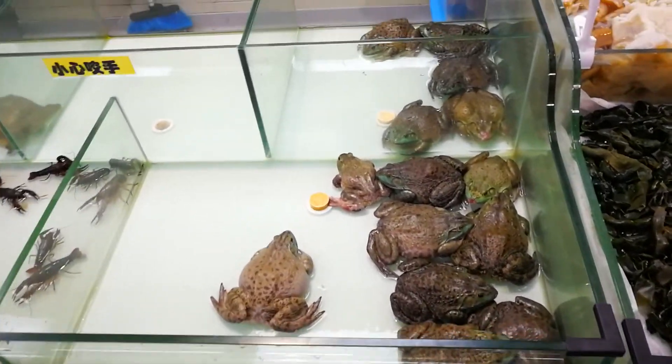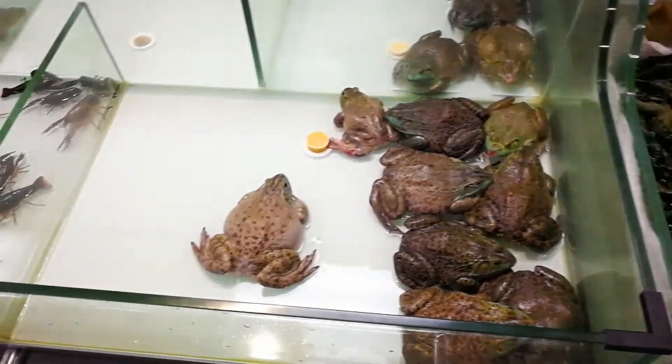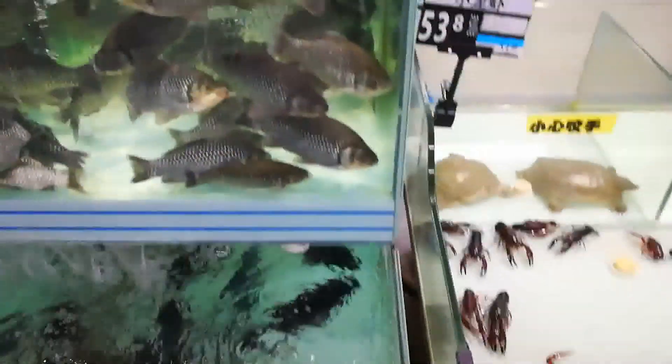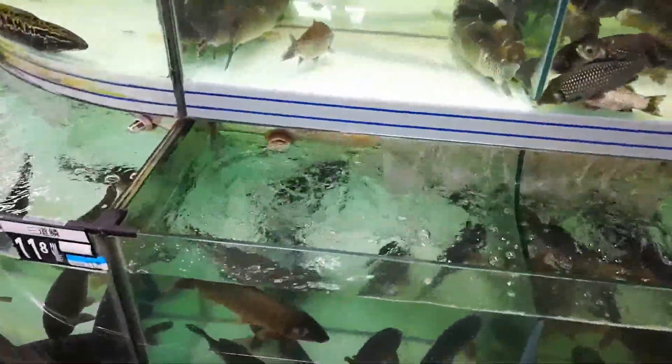As you can see here, this is the food section, not the pet section. You got bullfrogs, crayfish, soft-shelled turtles, all these kinds of carp, whatever these fish are — I don't even know.